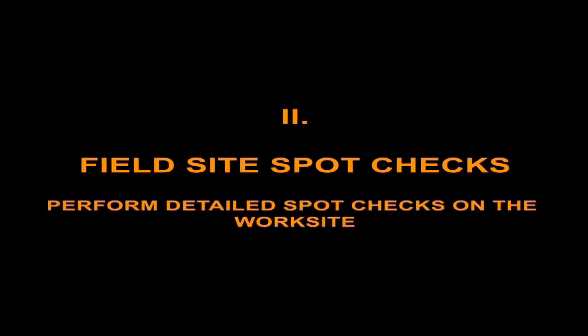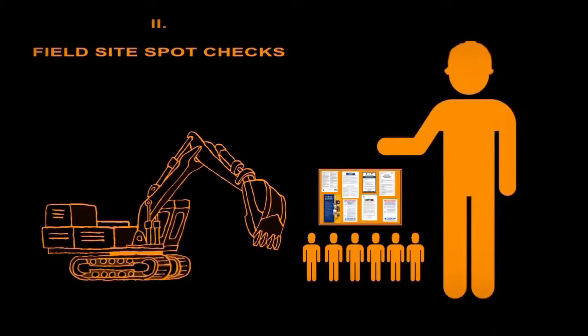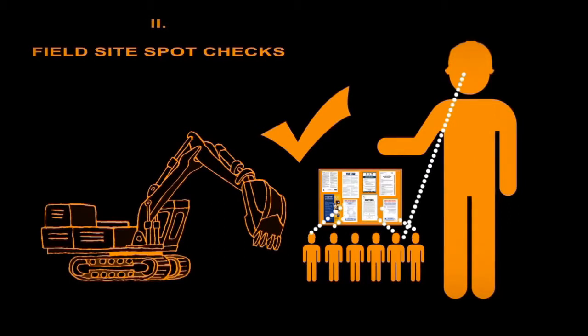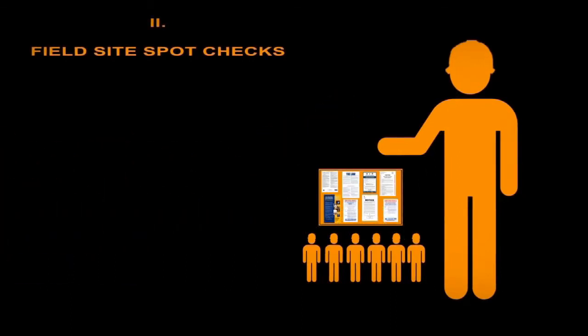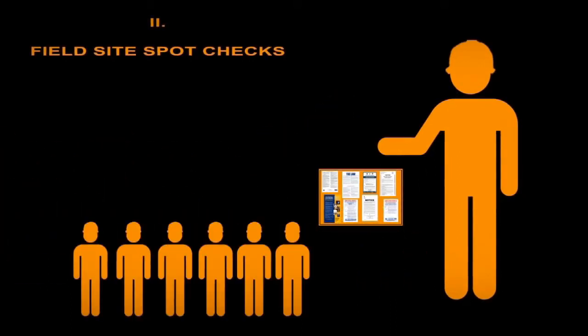To verify that your contractors on federally funded construction projects are in compliance with this requirement, perform detailed spot checks on the work site as part of your contract administration responsibilities. The purpose of the spot checks is to confirm that the posters are properly displayed and are serving the intended purpose of providing accurate information to the employees.